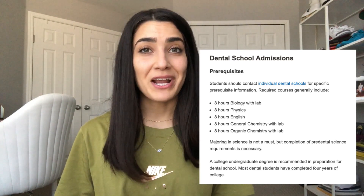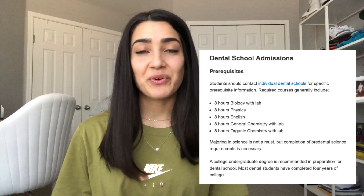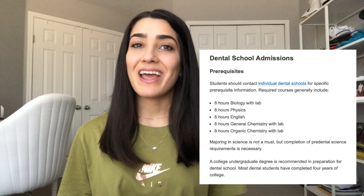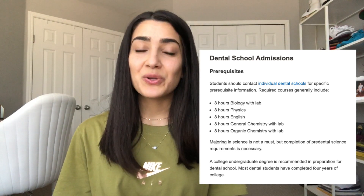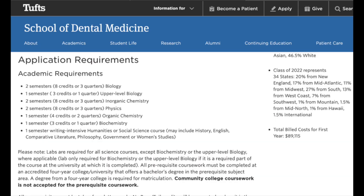Most, if not nearly all, schools require a bit more than this. Also note that a degree is only recommended, not required, and majoring in the sciences is not required either — you can major in whatever you want. Most students who apply to dental school do have bachelor's degrees and most of them are science-based degrees. I wanted to pull up some specific examples so you can get an idea of what other classes you would need to take.